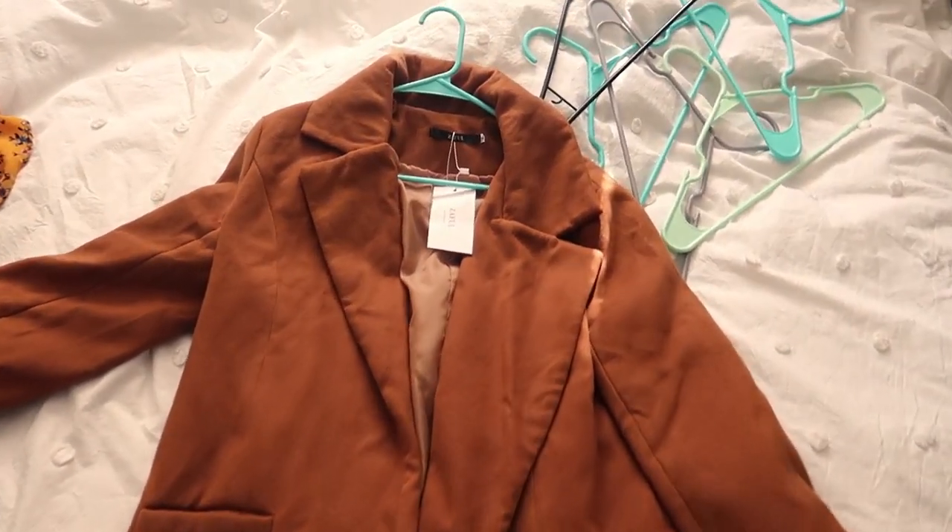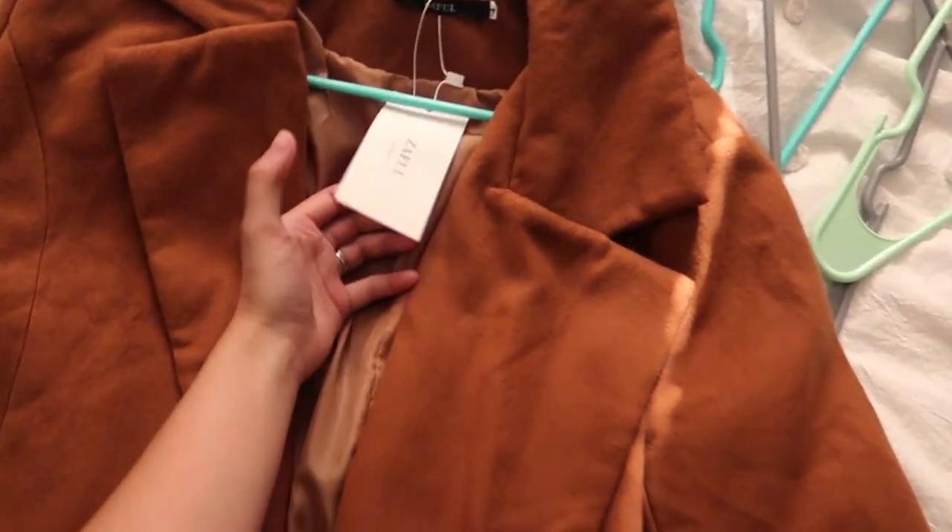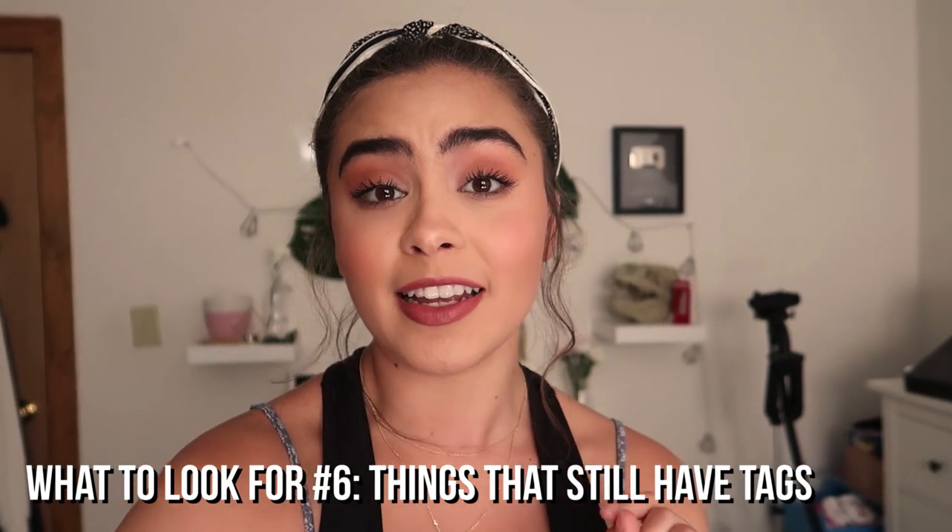This coat is another example of what to look for when spring cleaning your closet. What do you notice about it? It has a tag. If you have any unworn clothes with tags just sitting in your closet, you've got to get rid of them. The fact that it still has tags and has been sitting there unworn — it's a sign. I'm definitely selling this coat too.